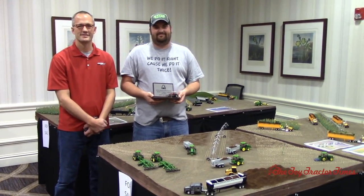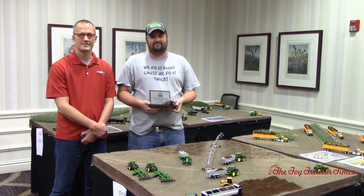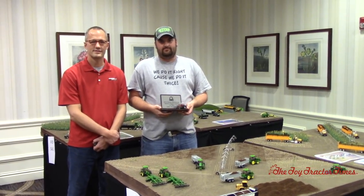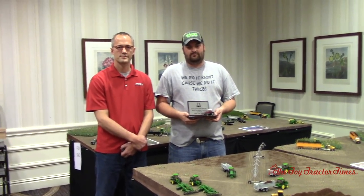Toy Tractor Times is at the 2018 St. Louis Farm Toys Show with Garrick Mauch, who has taken first place in the 1/64 scale division — congratulations. And also Eric Hazelhort from Kansas, who is known for Rockin' H Farm Toys. What can you tell us about this display?